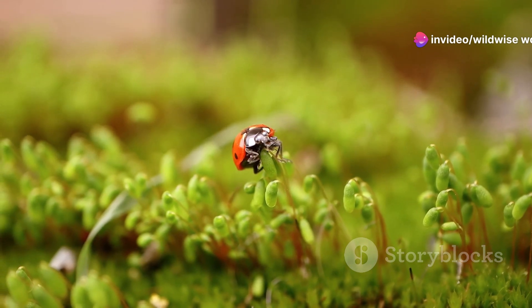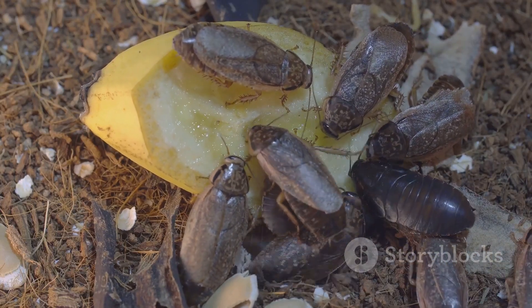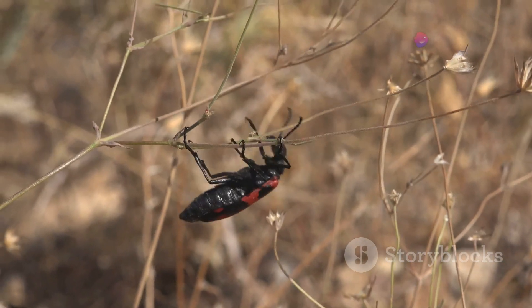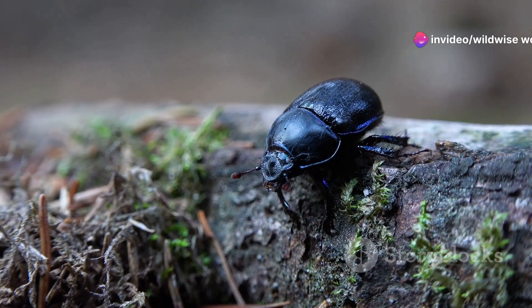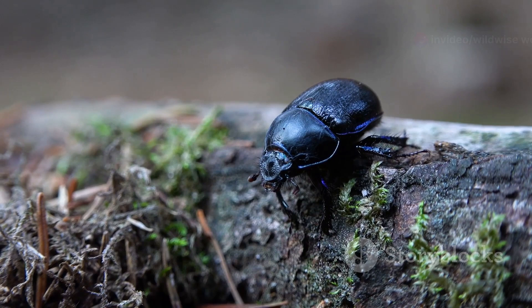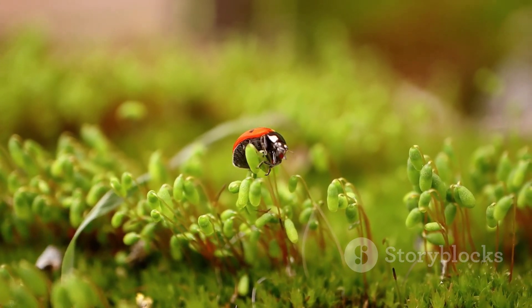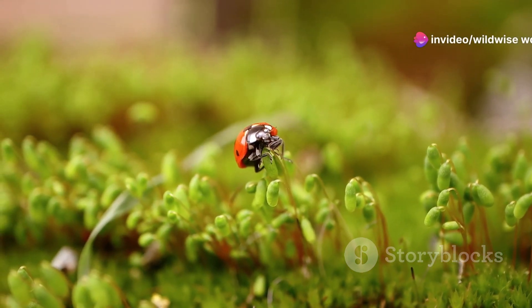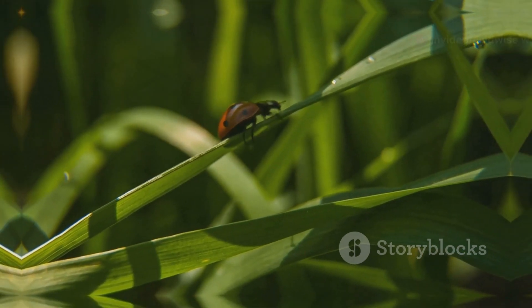Adult Hercules beetles also contribute to the ecosystem's health. Their diet consists primarily of fallen fruit, and as they move through the forest they inadvertently disperse seeds — crucial for the survival and spread of various plant species. The Hercules beetle's presence, from its larval stage to adulthood, underscores the interconnectedness of life in the rainforest and the importance of even the smallest creatures in the grand scheme of nature.